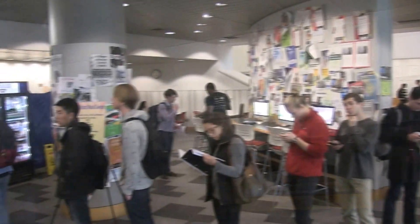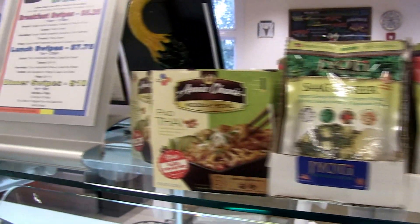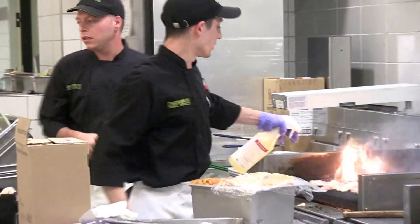We have some students coming in with very unique and complex food allergies where they can really only eat certain things from certain food sources, and we've never been unable to accommodate anybody.